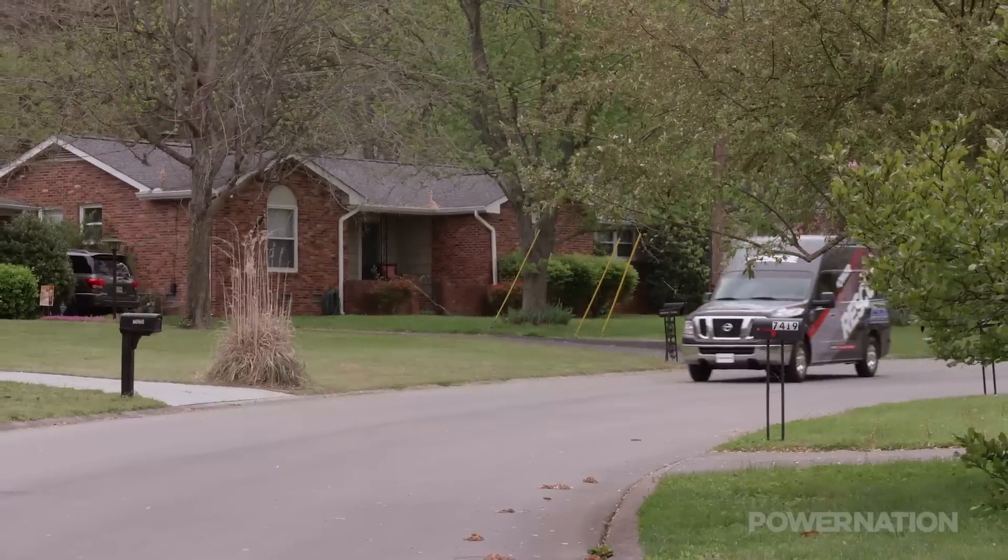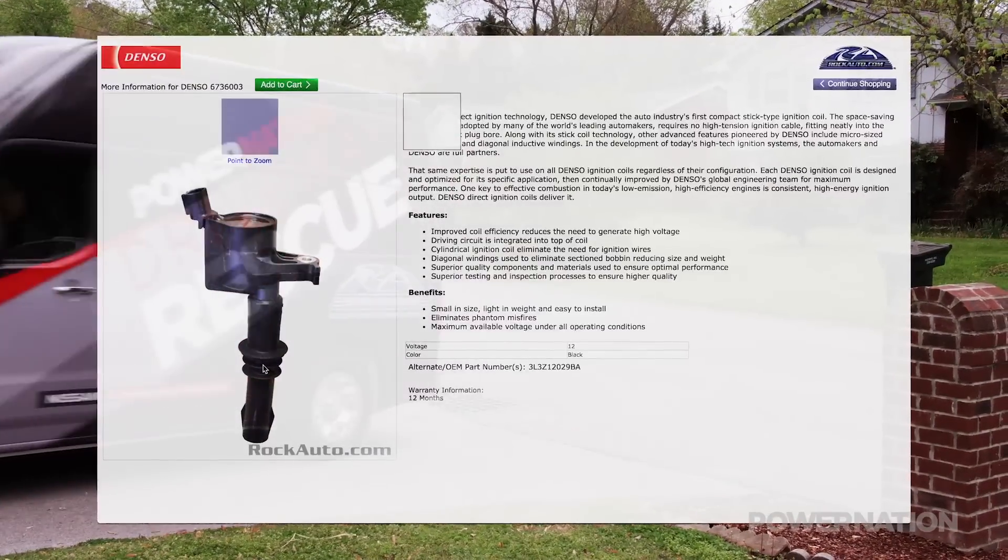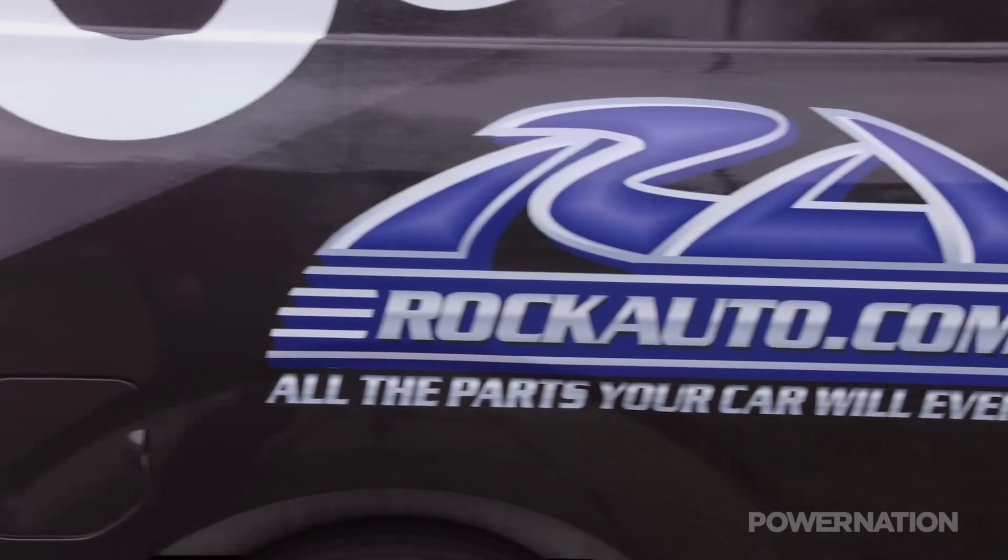So we called him up. Chris explained the issues he was having, and we immediately went on to rockauto.com and ordered some tune-up parts along with a special tool to get the job done.